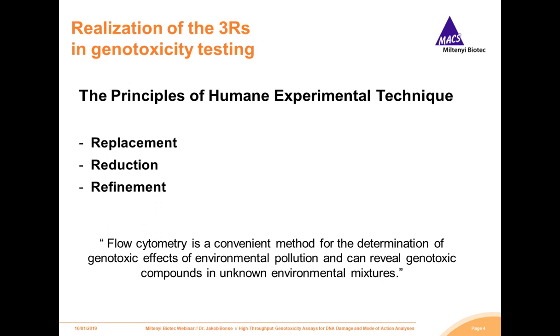Replacement, Reduction, and Refinement — these are the well-known three R's of the concept first described by Russell and Birch in 1959 in their book The Principles of Human Experimental Techniques. Roundabout 60 years later, these concepts are now the basis of many national and international laws which regulate the proper use of in vivo experiments and laboratory animals.